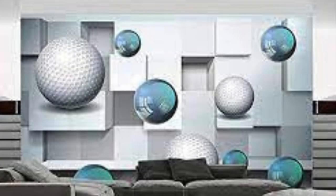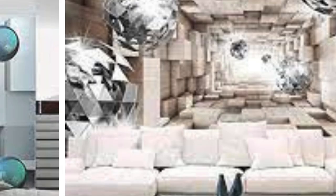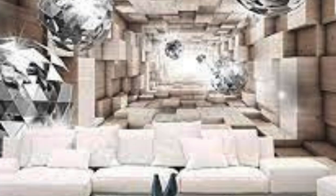As technology and design continue to evolve, 3D wallpapers remain a dynamic and exciting trend in the world of interior decor. Using 3D wallpaper for living room designs is a great way to make your home look better.